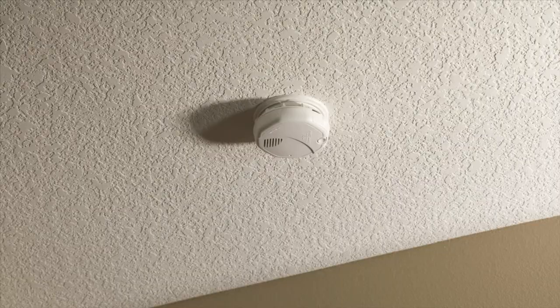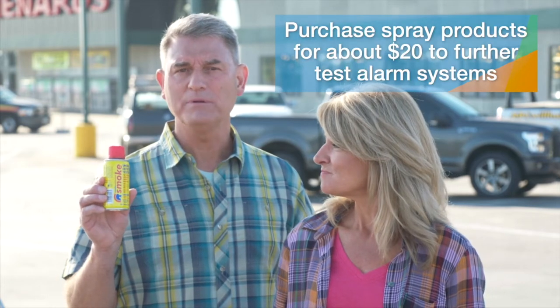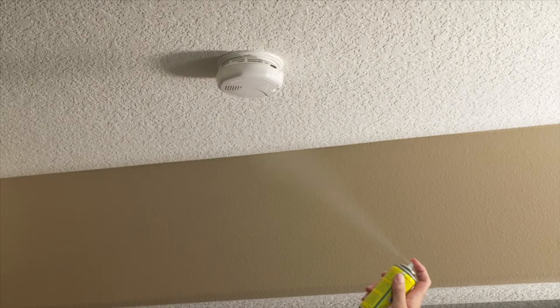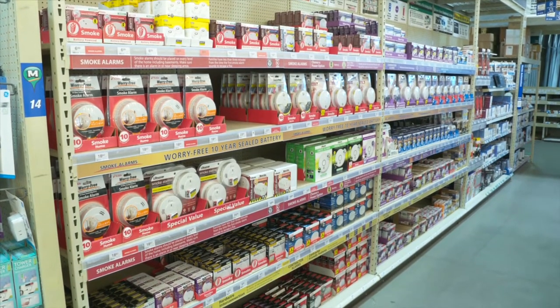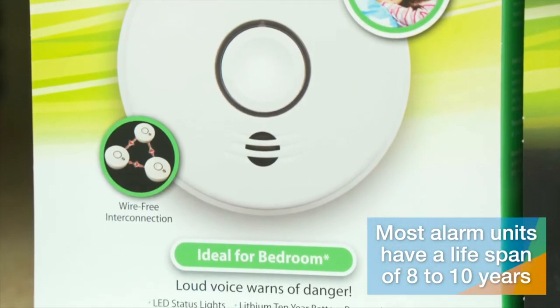Typically, there's a small test button you can press to cause the alarm to sound. There are also products you can use to truly put the unit through its sensing paces — this spray product is just one example and it's about twenty dollars to purchase. Follow the instructions on the product to use it to activate the alarm and verify that it's working. This could be a good way to conduct a family drill. Sometimes after a battery change or routine testing, you'll figure out that you need not just fresh batteries but a fresh alarm unit — most alarm units have a lifespan of about eight to ten years.